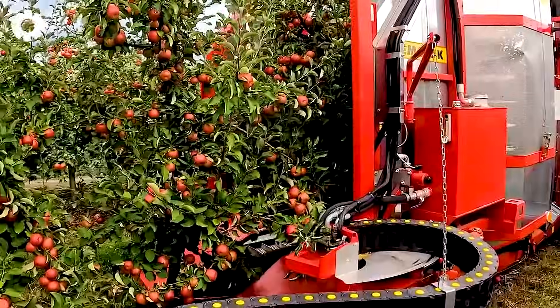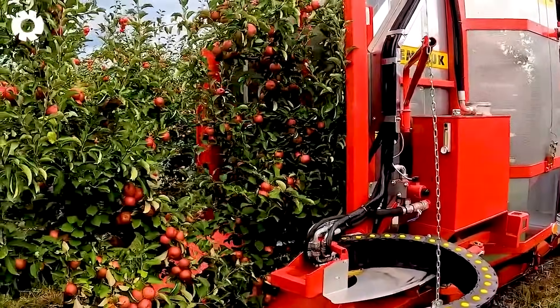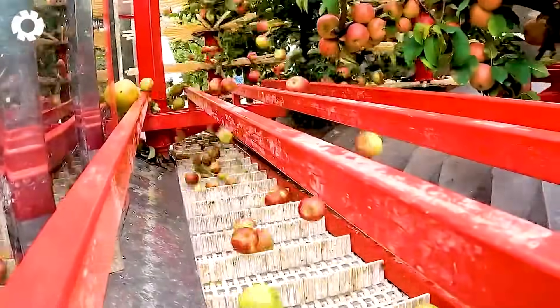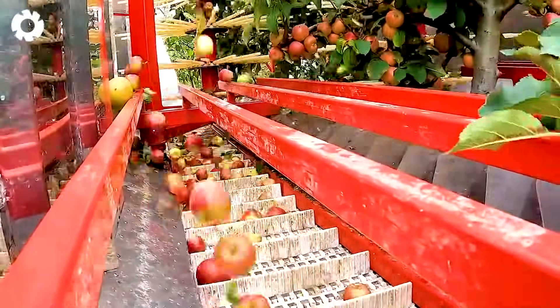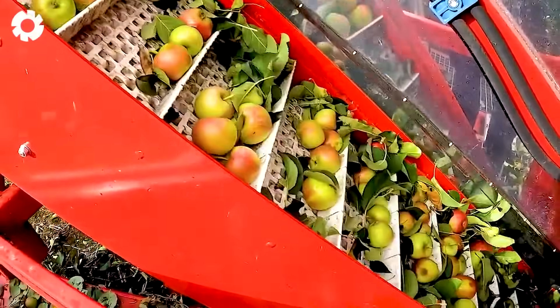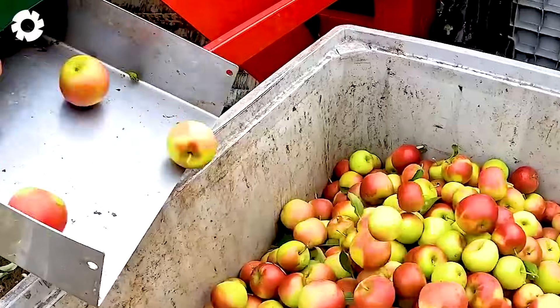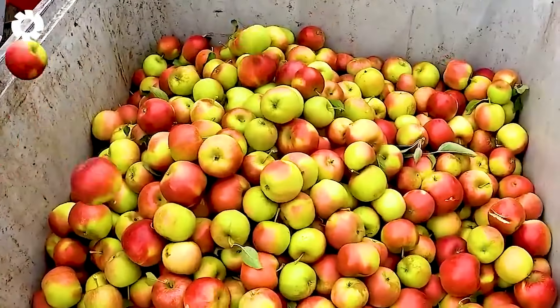Let's witness the powerful apple harvesting process with the FELIXZ, a towable harvester manufactured by Weremczuk. The machine operates flexibly, harvesting apples for processing quickly and accurately, helping farmers save time and increase productivity.